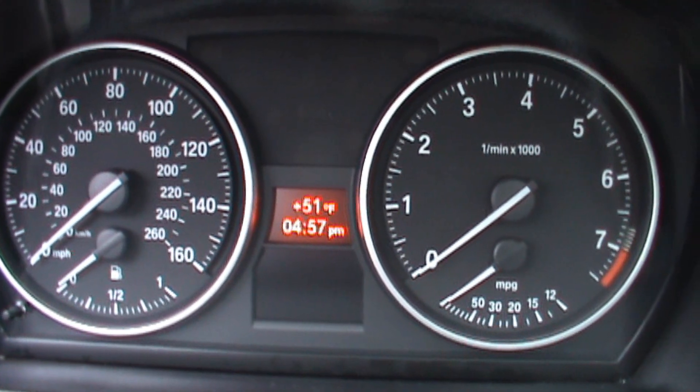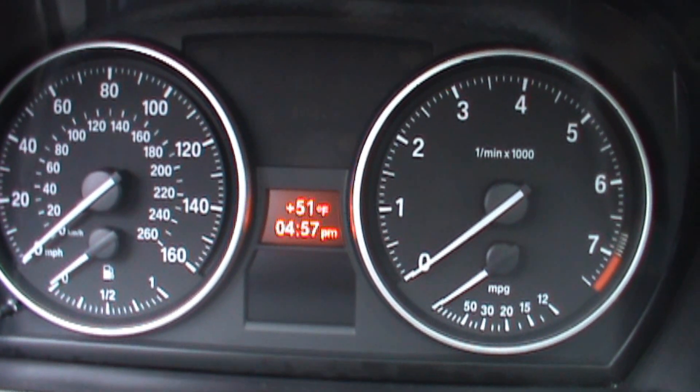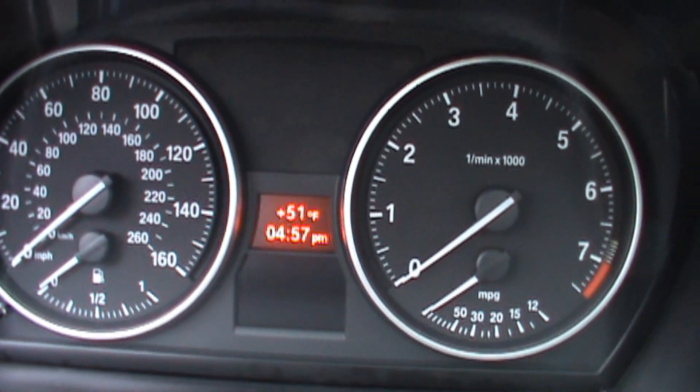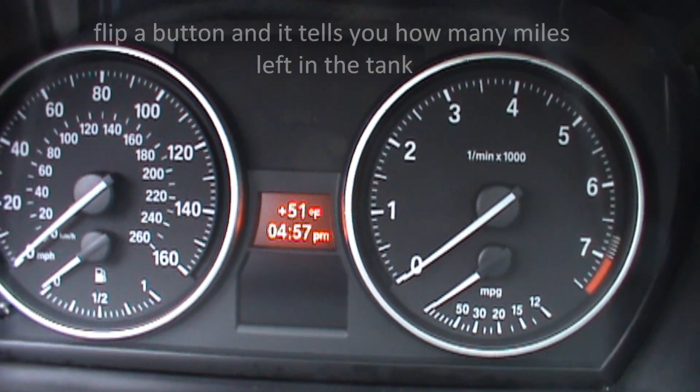The dashboard gives you the temperature gauge readout, current time — nice. Full-size tach, speedometer, 160 — it'll do more than that. I'm certain it's got like a six-speed automatic.